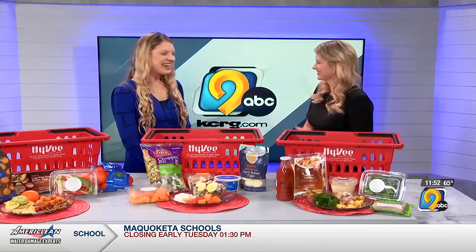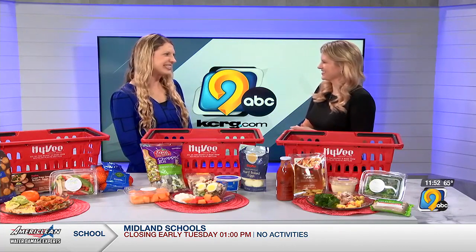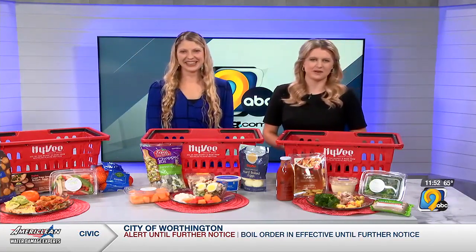Just one less thing to think about after a long workday — you can run in and have it on the table. All right, Stephanie, thanks for joining us. Thank you. Stay with TV9, we'll be right back.